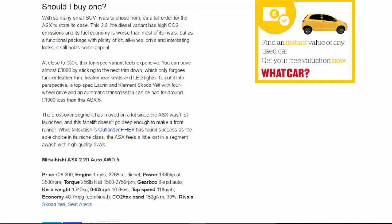You can save almost £3,000 by sticking to the next trim down, which only forgoes fancier leather trim, heated rear seats, and LED lights. To put it into perspective, a top-spec Laurin & Klement Skoda Yeti with four-wheel drive and automatic transmission can be had for around £1,000 less than this ASX 5. The crossover segment has moved on a lot since the ASX was first launched, and this facelift doesn't go deep enough to make it a frontrunner.